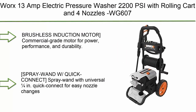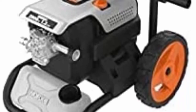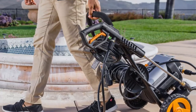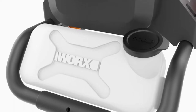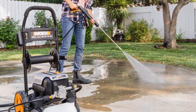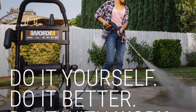Top 6: Works 13 Amp Electric Pressure Washer, 2200 PSI with rolling cart and 4 nozzles, WG607. Features a commercial-grade motor for power, performance, and durability, delivering 2000 PSI, max 2200 PSI, and 1.2 GPM, max 1.4 GPM. Onboard soap tank for soap application to tackle the dirtiest jobs. Works tools are engineered with cutting-edge technology and above modern efficiency standards, so you can build a cost-effective tool collection designed to last.